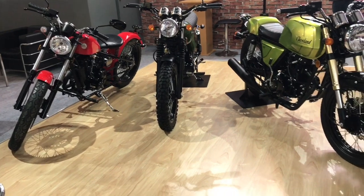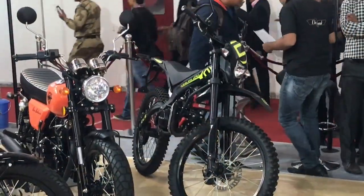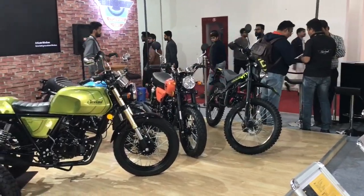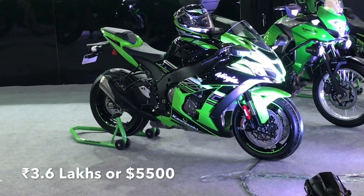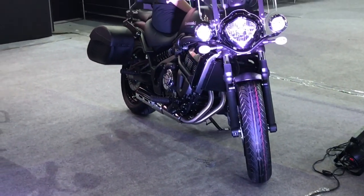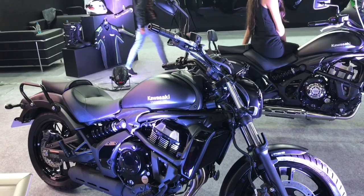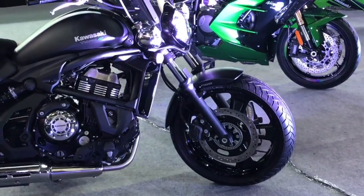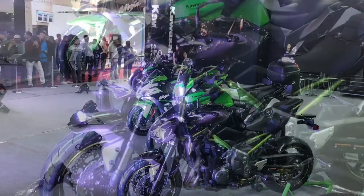Cleanline motorcycles had a booth — the black slim model looks very interesting. Kawasaki had a few bikes on display. The Ninja looks stunning. I really like the blacked-out bike; you very rarely see these bikes on roads, so it's always interesting to see them up close.